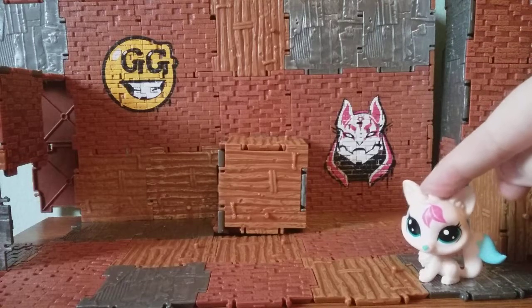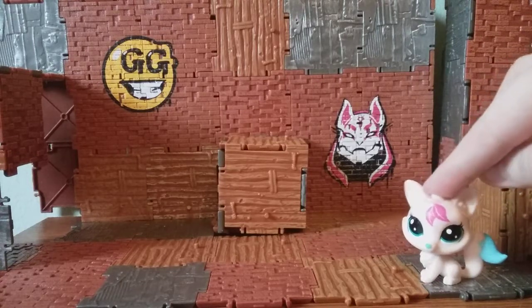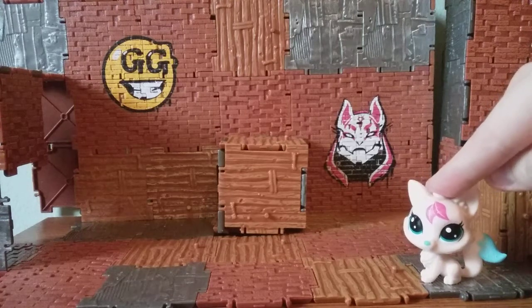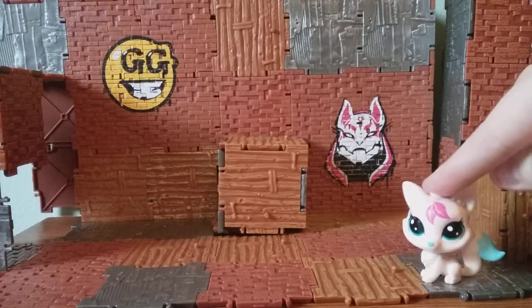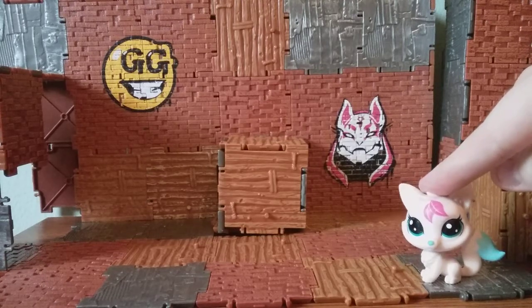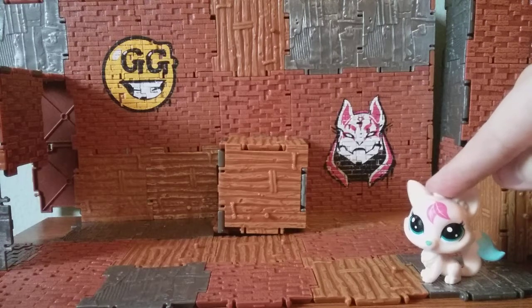Hello, everybody! Sophie Goose here with another unboxing video. Today's been a pretty interesting day, and I was feeling a little bit brave, so I decided to do a little bit different unboxing than what I usually do and cover a little bit of Littlest Pet Shop stuff.